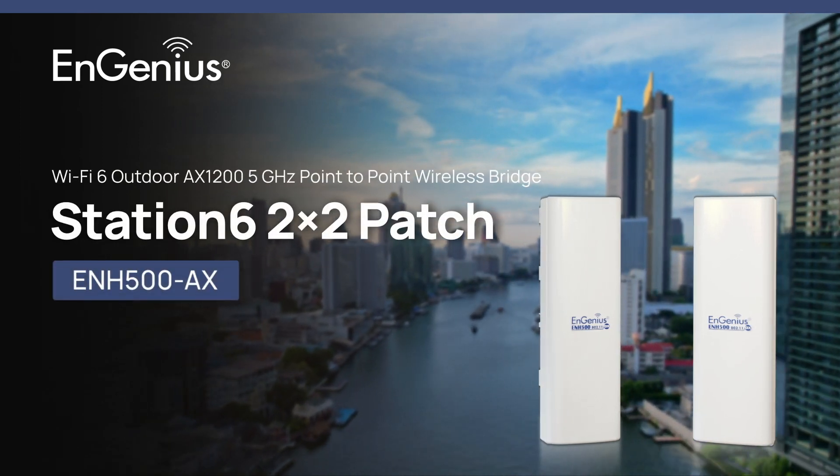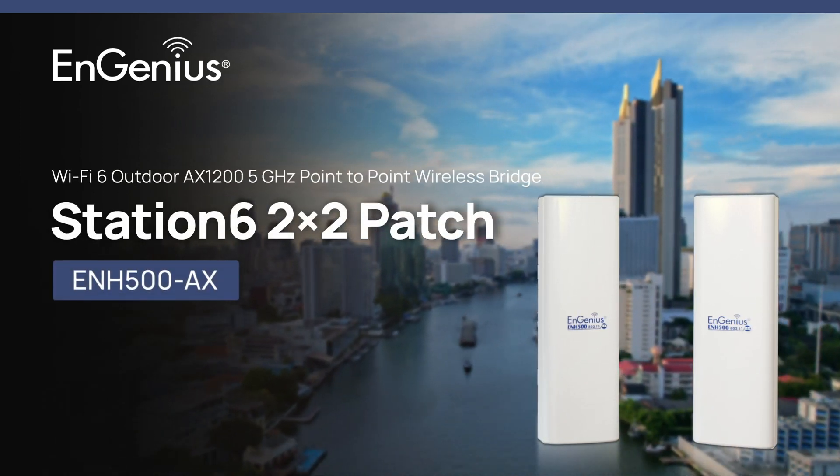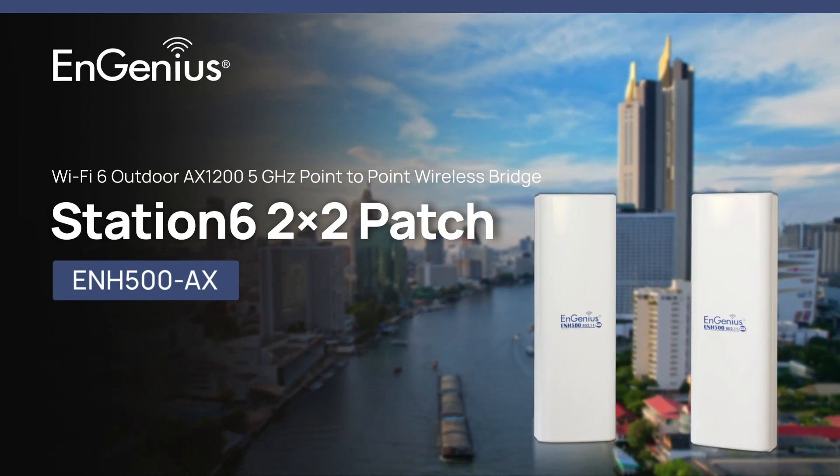Introducing the NGenius ENH500AX, a Wi-Fi 6 Outdoor AX 1205 GHz point-to-point wireless bridge.